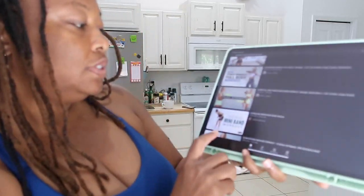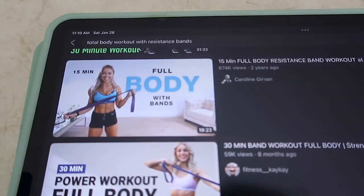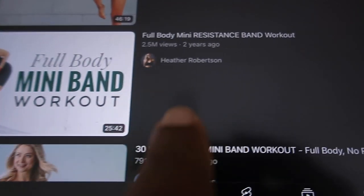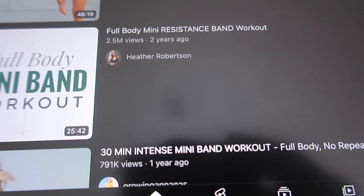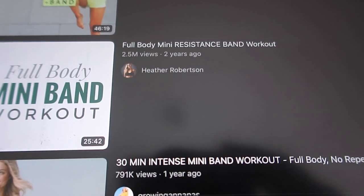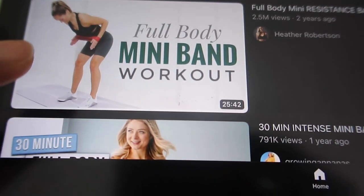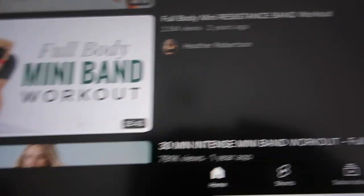Before we go outside, I decided to search 'total body workout with resistance bands' and I think we're going to do this full body mini band workout by Heather Robertson — it has about 2.5 million views. I haven't even looked at it yet, but I have these bands I want to try and I need to do full body, so that's what we're going to do.